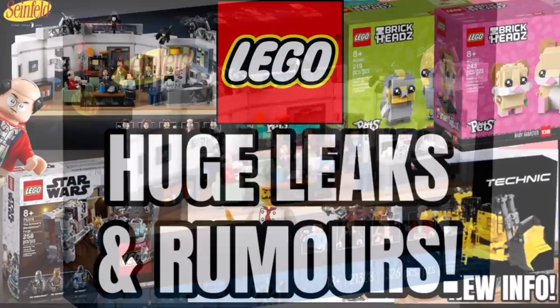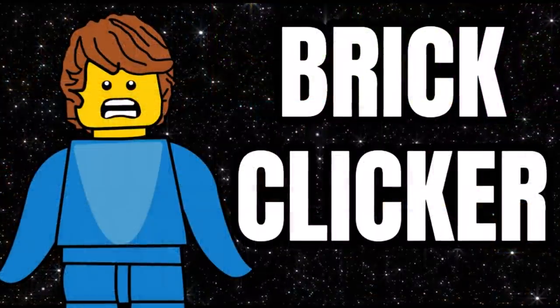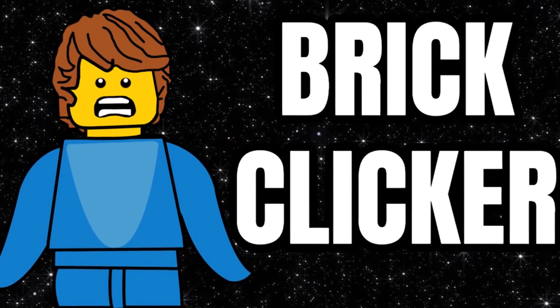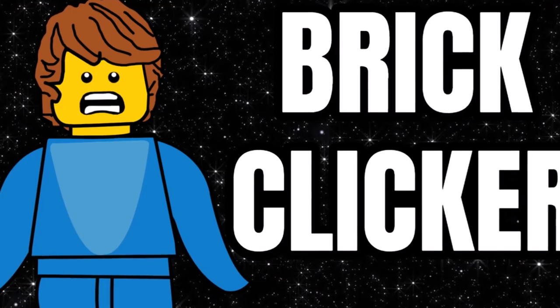Comment down below — what do you think of all these? Which will you be buying, which will you not, and which are you excited for? Like the video, subscribe, and turn on notifications for more LEGO videos and news. You can watch more videos on screen now. Keep clicking and bricking — see you all there, bye-bye.